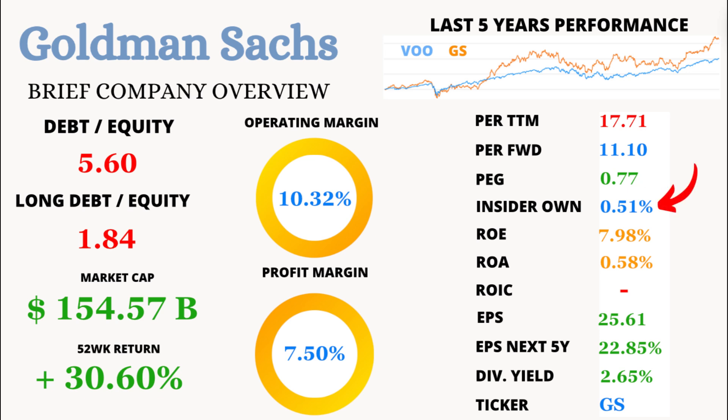Now, let's peek behind the curtain with insider ownership. At 0.51%, it's pretty low. This isn't necessarily a red flag, but it does tell us that insiders aren't heavily invested in the company's stock — could be worth keeping an eye on.